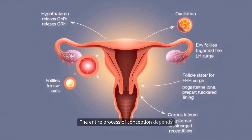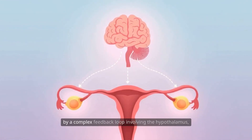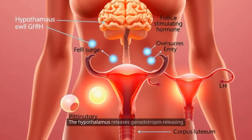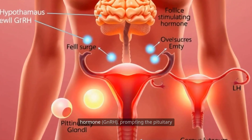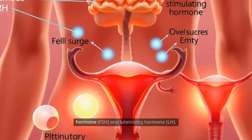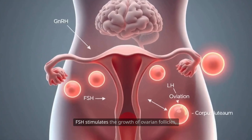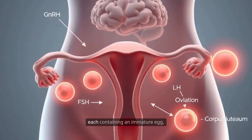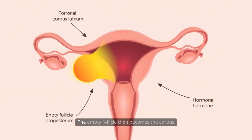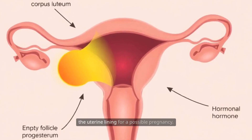The entire process of conception depends on a harmonious balance of hormones. In women, the menstrual cycle is governed by a complex feedback loop involving the hypothalamus, pituitary gland, and ovaries. The hypothalamus releases gonadotropin-releasing hormone (GnRH), prompting the pituitary gland to secrete follicle-stimulating hormone (FSH) and luteinizing hormone (LH). FSH stimulates the growth of ovarian follicles, each containing an immature egg, while a surge in LH triggers ovulation. The empty follicle then becomes the corpus luteum, which produces progesterone to prepare the uterine lining for a possible pregnancy.